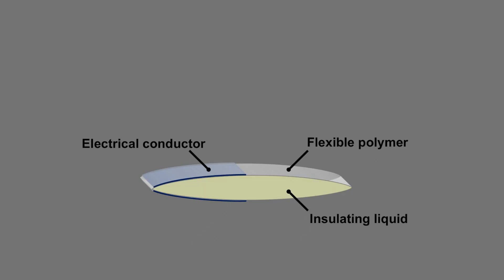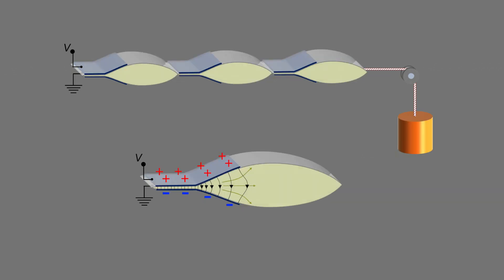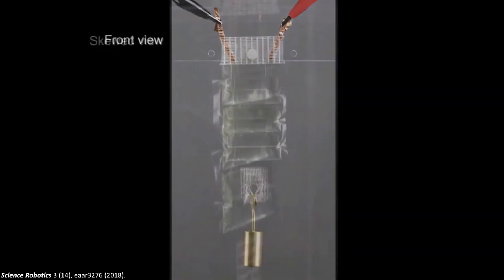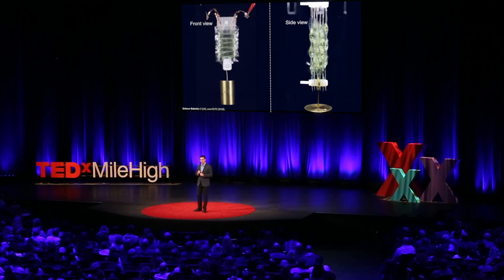HAZEL stands for Hydraulically Amplified Self-Healing Electrostatic Actuators. Here you see a geometry called piano HAZEL actuators, one of many possible designs. You take a flexible polymer such as our Ziploc bag, fill it with an insulating liquid such as olive oil, and instead of the glass plate, you place an electrical conductor on one side of the pouch. To create something that looks more like a muscle fiber, we connect a few pouches together and attach a weight on one side. When we apply a voltage, the electric field starts acting on the liquid, displaces it, and forces the muscle to contract. Viewed from the side, you can really see those pouches take a more cylindrical shape. We can also place a few such muscle fibers next to each other to create something that contracts and expands in cross-section. These HAZELs here are lifting a weight about 200 times heavier than their own weight.